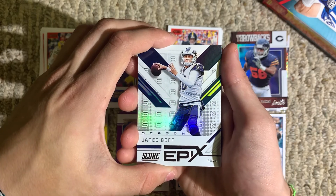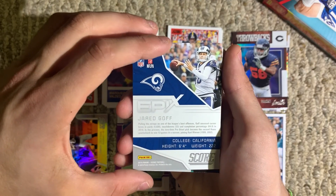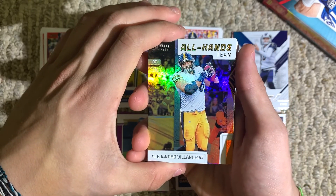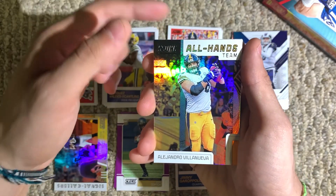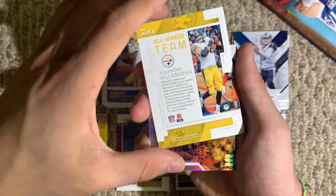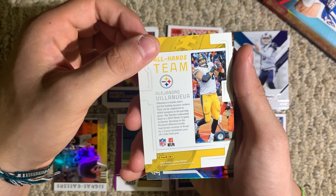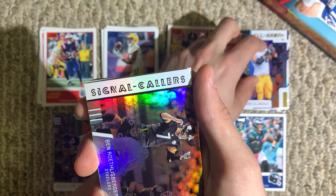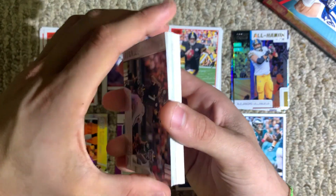Jared Goff, Epics of Season. Another All Hands Team — offensive tackle, Alejandro. Why is he on the All Hands Team? A two-yard touchdown pass off a fake field goal — okay, that's what gets you qualified for the All Hands Team. I feel like a lot of people are now qualified.